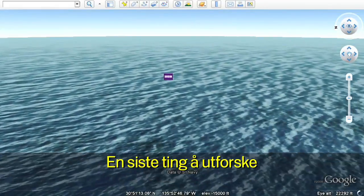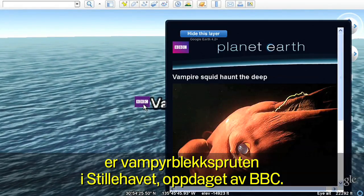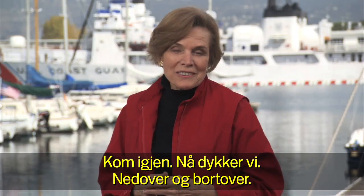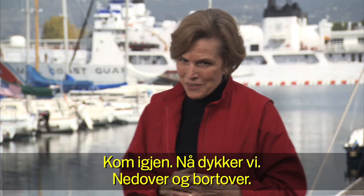And one last spot to explore: a vampire squid in the Pacific discovered by the BBC. Let's go. Let's dive in. Onward and downward.